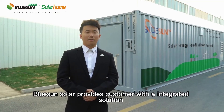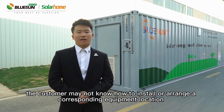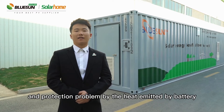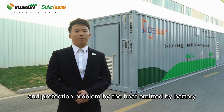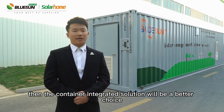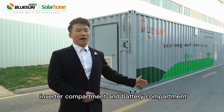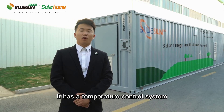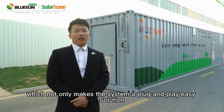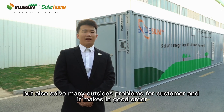BlueSun Solar provides customers with an integrated solution. After the equipment is installed on site, the customer may not know how to arrange the corresponding equipment location and handle protection problems from heat emitted by the battery. The container-integrated solution is a better choice — we divide the container into two parts: the inverter compartment and the battery compartment. It has a temperature control system and a fire-fighting system, which not only makes the system a plug-and-play easy solution, but also solves many on-site problems for customers and keeps everything in good order.